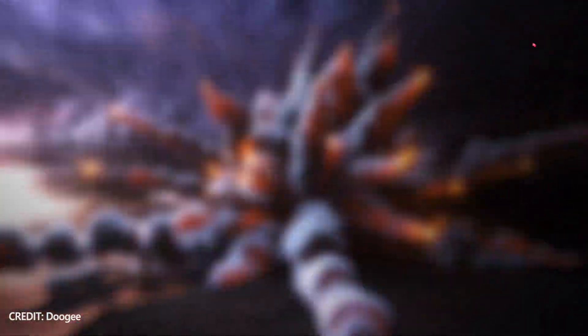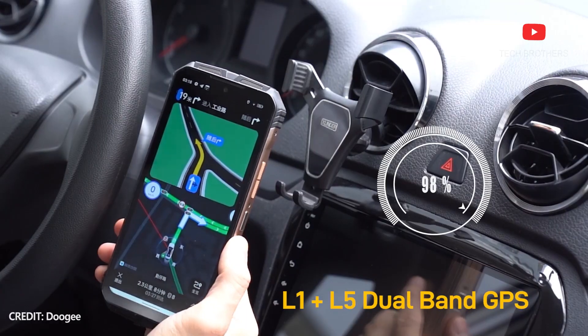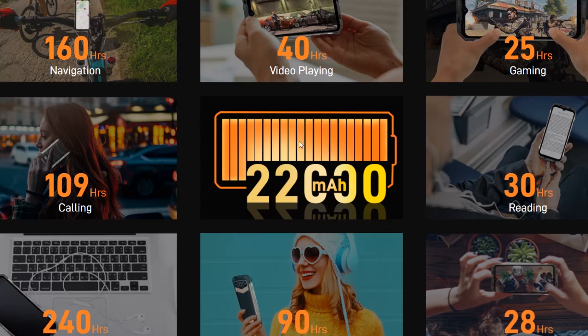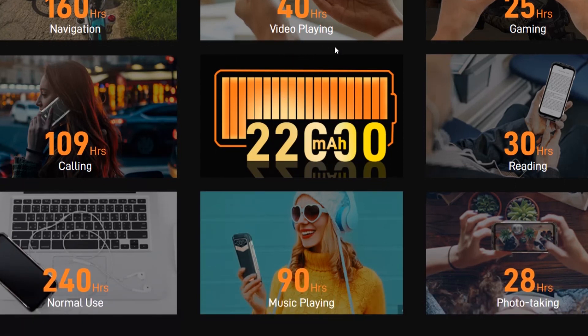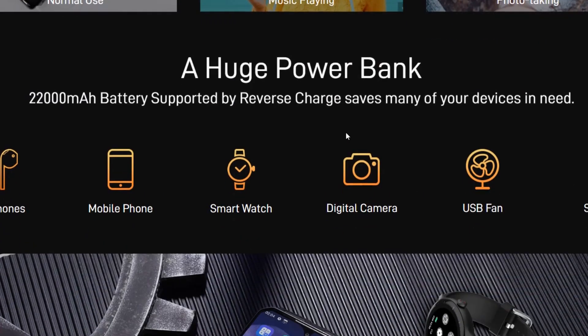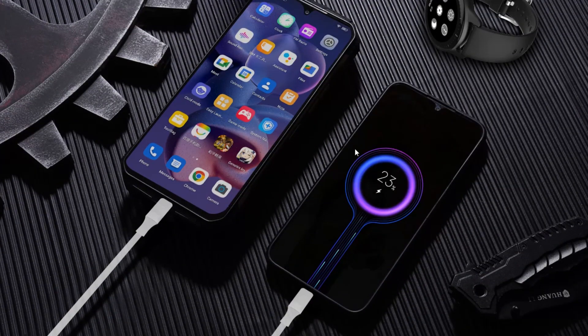I think the main feature of the new Doogee smartphone is its 22,000mAh battery. The manufacturer promises up to 2,300 hours or 36 days of standby time. In normal use, the battery life is about 4 days. You can play games for up to 25 hours and watch videos for up to 40 hours on a single charge. That's very good battery life for a modern 2023 smartphone.